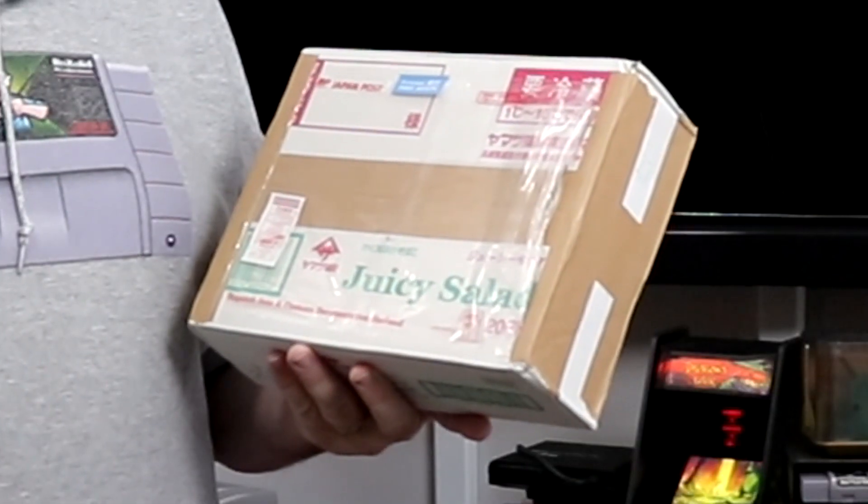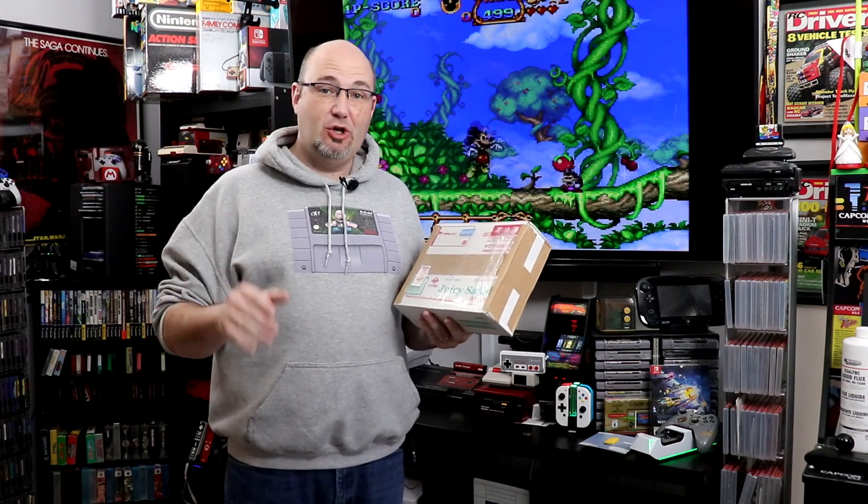Juicy salad. Yeah, it's what the box says. Juicy salad. I know about you - I don't do salads. I don't like salads. I want my vegetables cooked.